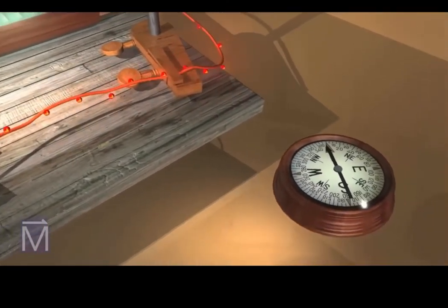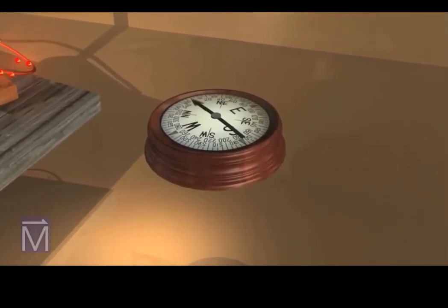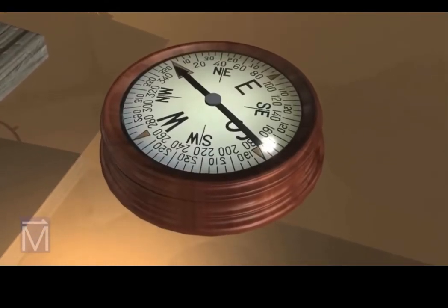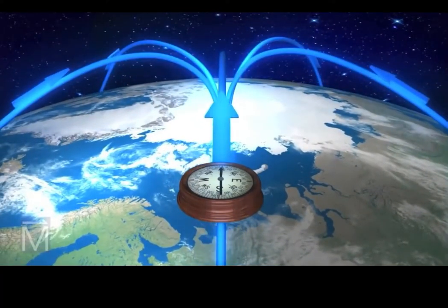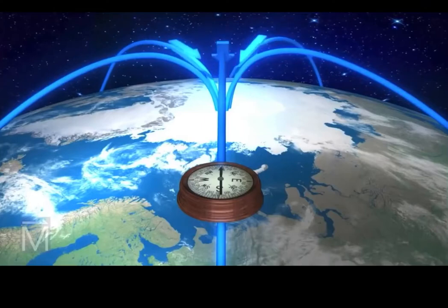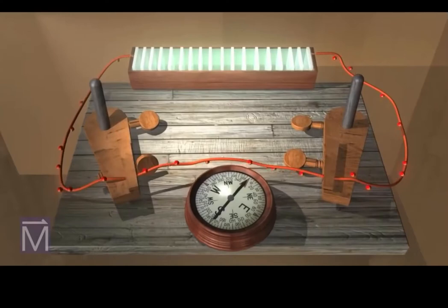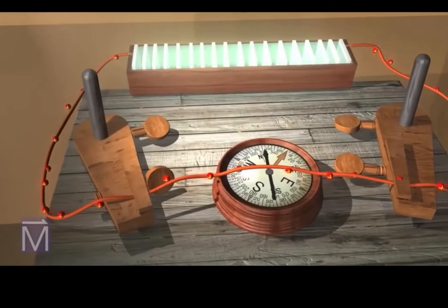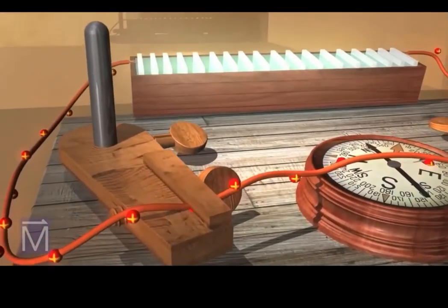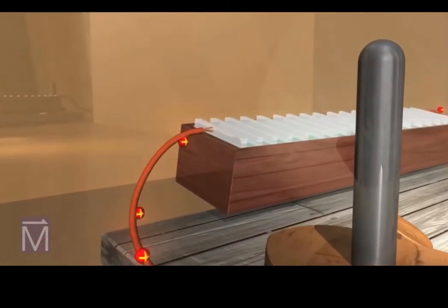Back then, scientists still had much to learn about electricity. Preparing for his lecture, Oersted made a very important discovery about the phenomenon, quite accidentally. Among Oersted's scientific paraphernalia was a compass — its needle pointed north in alignment with the Earth's magnetic field. Oersted happened to place the compass near his battery and was startled to notice that the compass needle moved. As Oersted deduced, this happened because the wire produced a magnetic field around it when it carried a current.